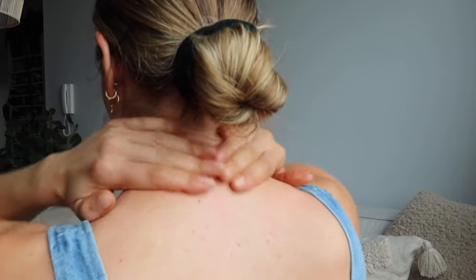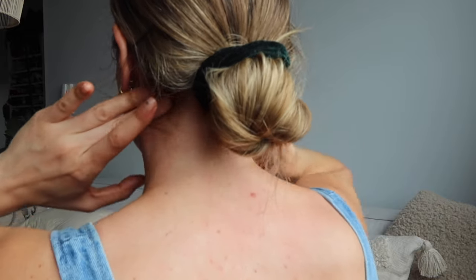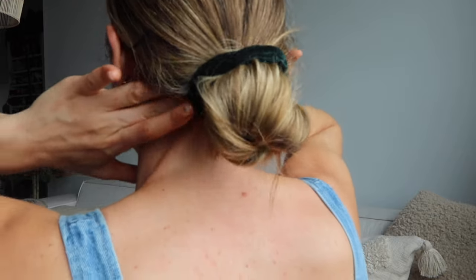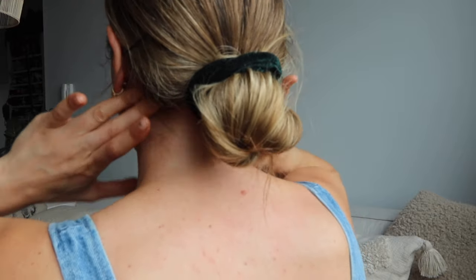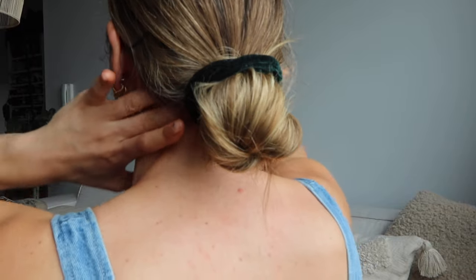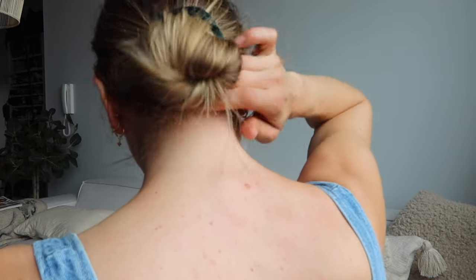Using your fingers and knuckles, let's stay at the base of the skull. Really find that edge of the bone — the edge of the skull — and massage that area really well using your finger pads. You can do one hand at a time because it really can feel like a workout.